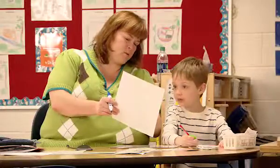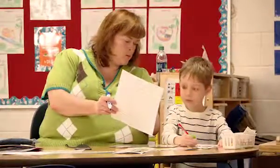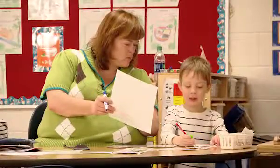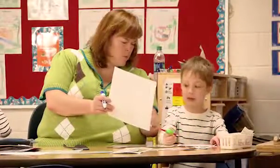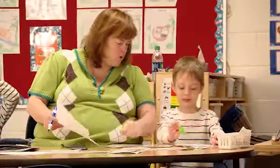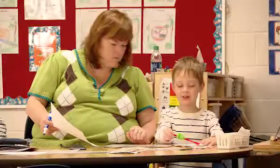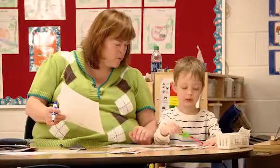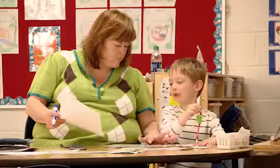Let's look at our checklist. Did you write on the lines? Did you leave spaces between your words? Yes. Did you leave a word and a space and a word and a space, or did yours all squish together? It's all squishy together. We need to write a sentence — we need to have a word and a space. Use your spacing finger.